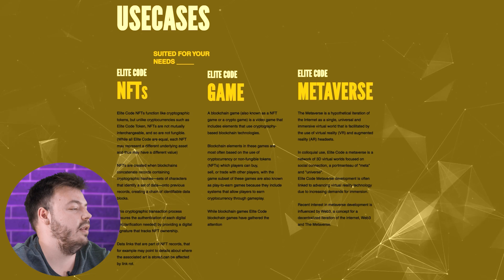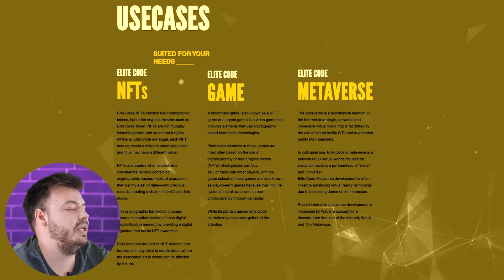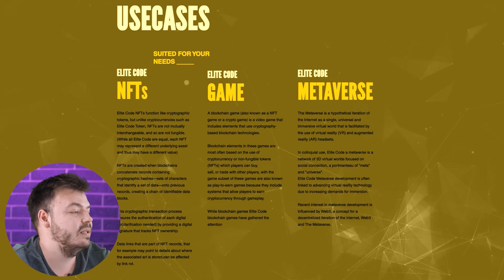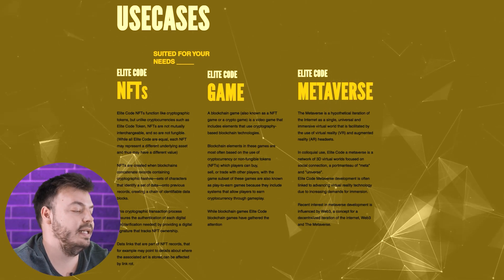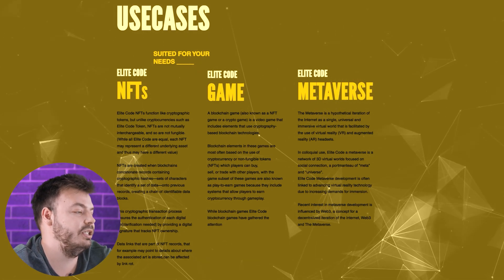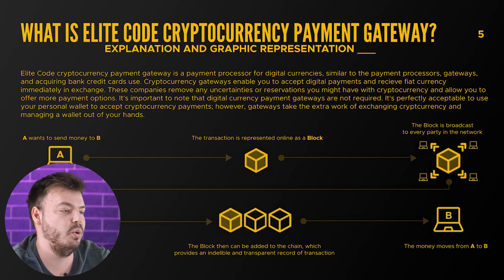Elite Code Metaverse is a network of 3D virtual worlds focusing on social connection. Elite Code Metaverse development is often linked to advancing virtual reality technology due to increasing demands for immersion, with recent interest in metaverse development influenced by Web3 — a concept for decentralized integration of the internet. This unique platform also gives users a new cryptocurrency payment gateway.